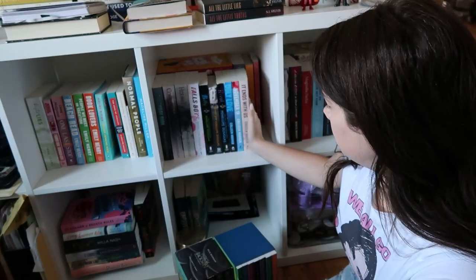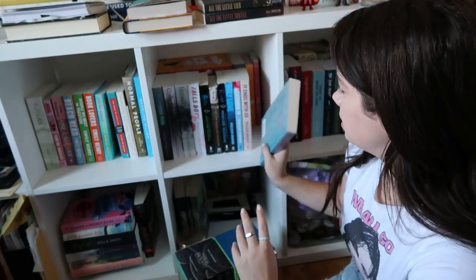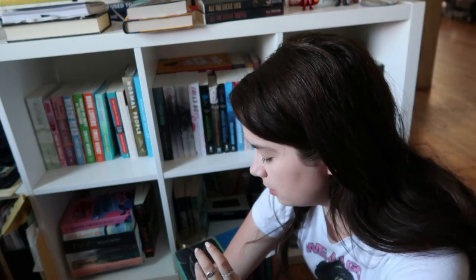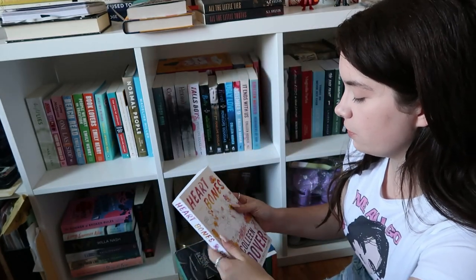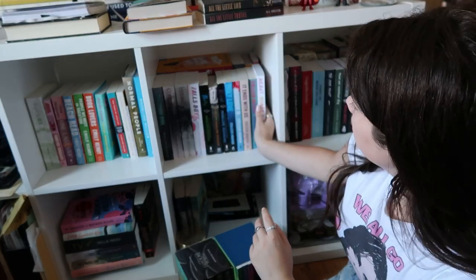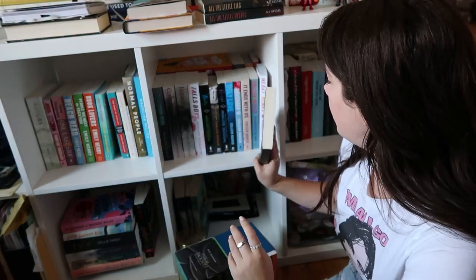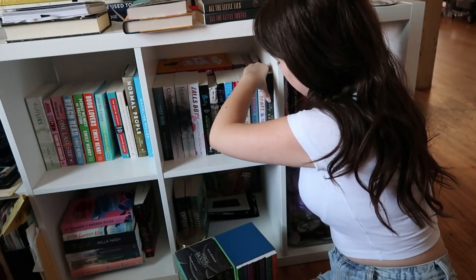'Reminders of Him,' which is my favorite Colleen Hoover book. Then I have 'Heartbones,' which I really want to read — it's the only Colleen Hoover book I own that I haven't read yet. And then we have 'Verity.' It fits like a glove.